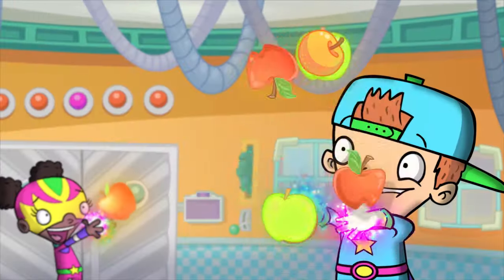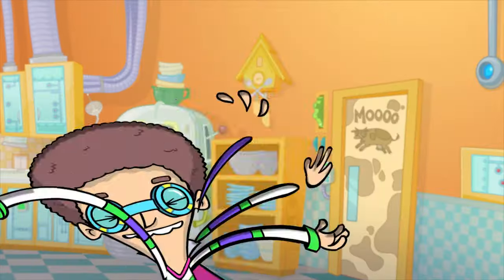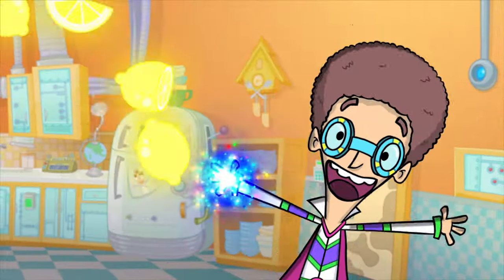Apples grow in shades of green and red and orange and yellow. Speaking of yellow, have a mango or a lemon, my fine fellow.